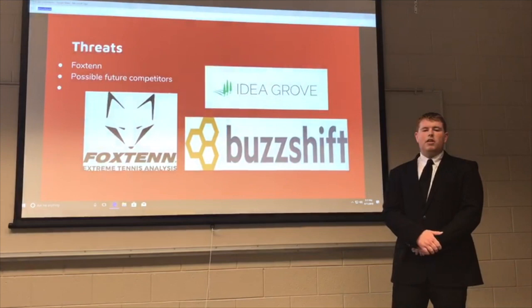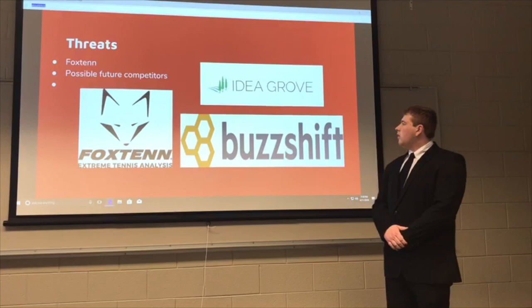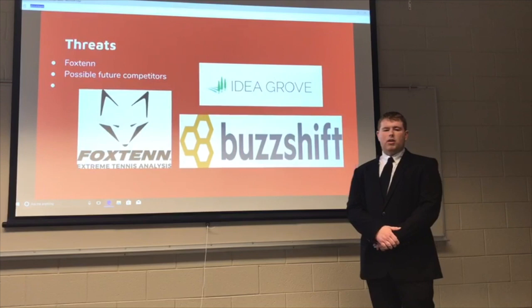Also, a few of their other threats include future competitors such as ID Growth and BuzzShift — up-and-coming technology and marketing companies that could give Hawkeye a run for their money in the future.